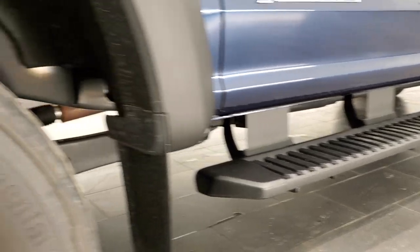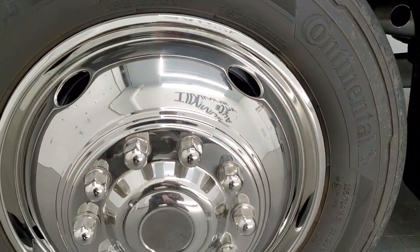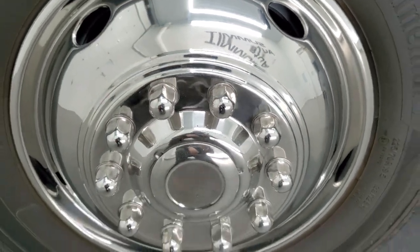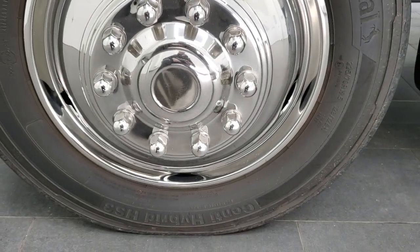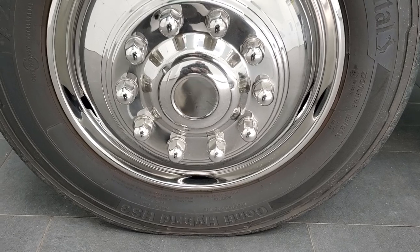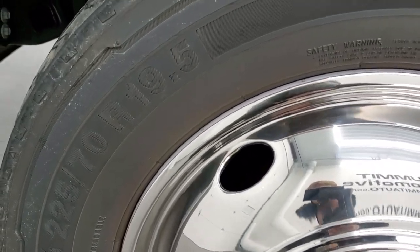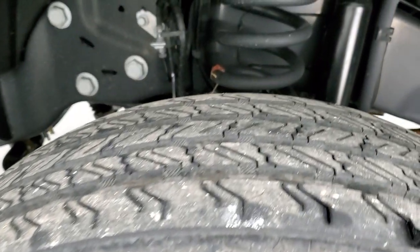This one comes with the 19.5-inch steel rims with chrome covers on there. And it has Continental Conta Hybrid HS3, 225/70R 19.5 tires, and they are like new.